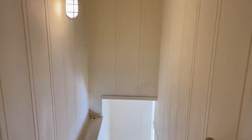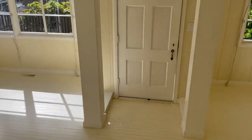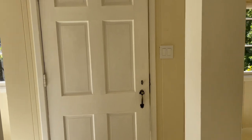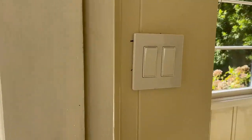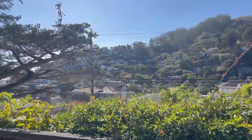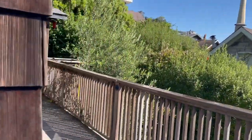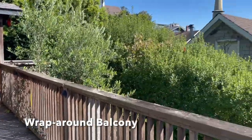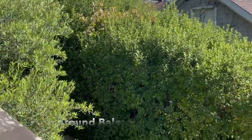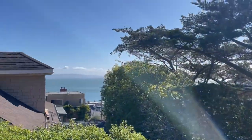And we'll do one walk back downstairs. Again, a nice large patio overlooking your fully enclosed courtyard with the bay view.